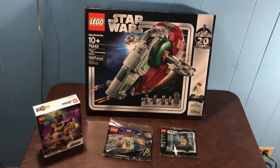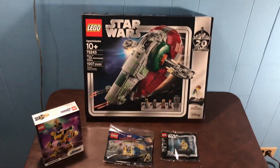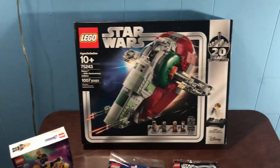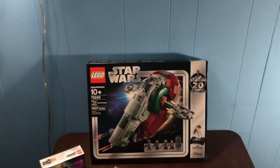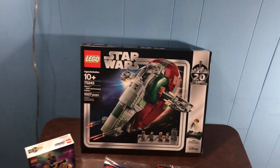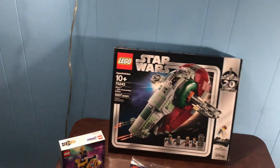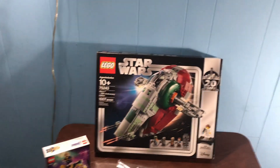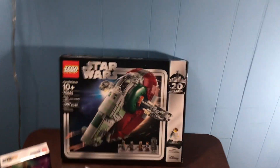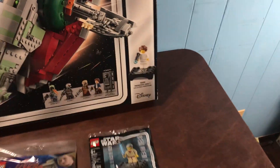So not a huge haul here today, but kind of a fun story — that's why I felt like making this video and sharing. Let's start off with the big boy right here. We got set 75243, the Slave I, 20th Anniversary Edition. The funny thing about these 20th Anniversary sets is when I first saw them, I was not the biggest fan. The collectible minifigures are all right, it's a fun little thing. But over this past year, however long they've been out, I ended up getting all of the 20th Anniversary sets — so I have all the collectible minifigures except for this one right here, until now.